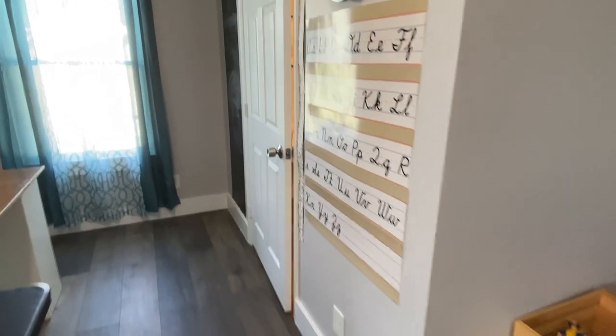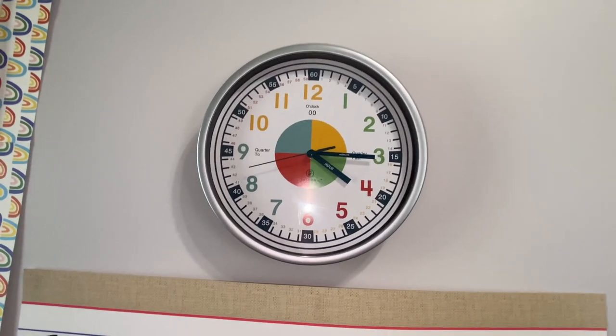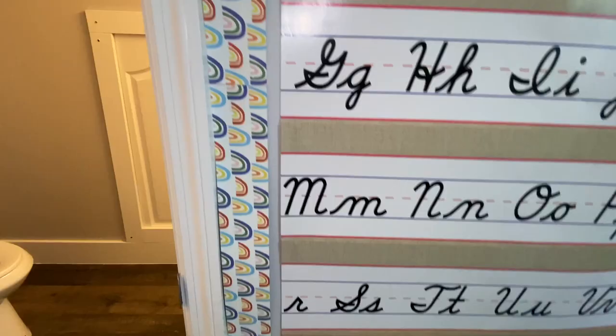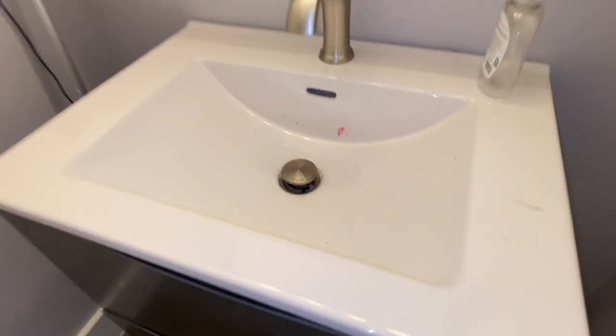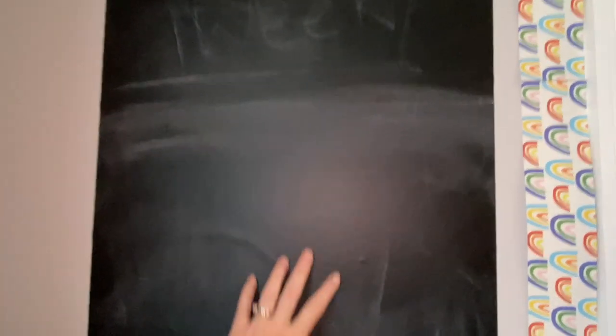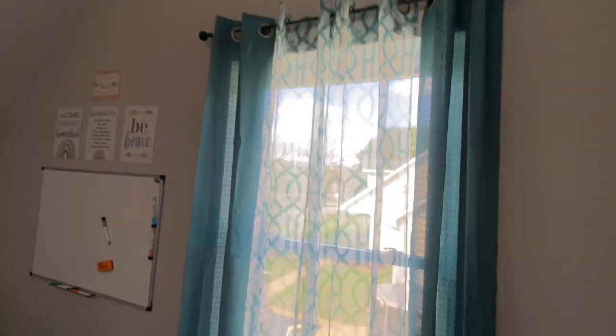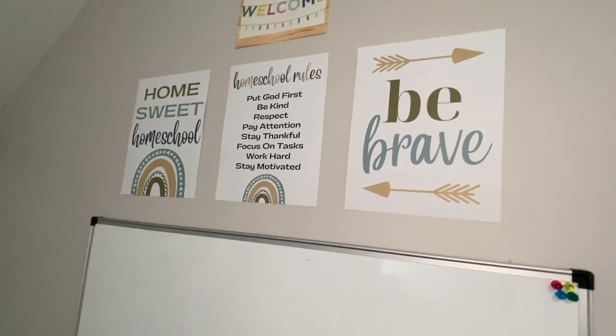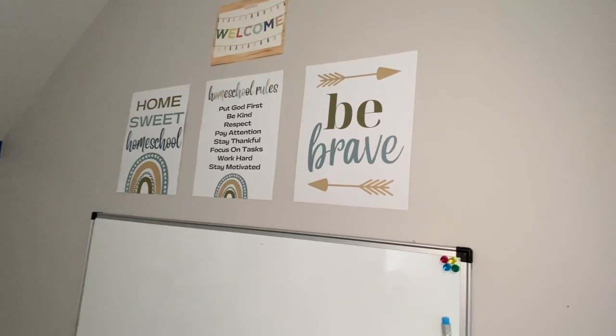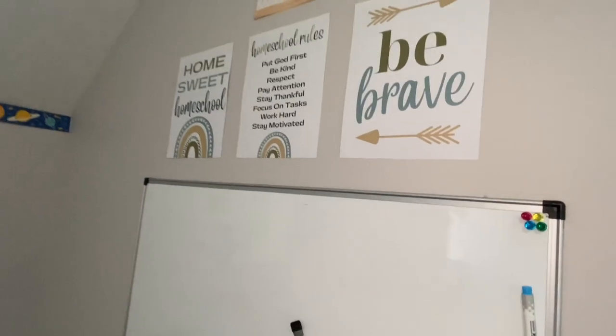Over here we have a half bath. Reagan loves to paint and does a lot of her artwork here. I have this vinyl chalk — it's like a peel and stick chalkboard I got from Amazon. I also have lovely curtains, a whiteboard erase board, and these printables. Except for the welcome sign from Hobby Lobby, these three printables and other signs are available in my shop — link is down below.